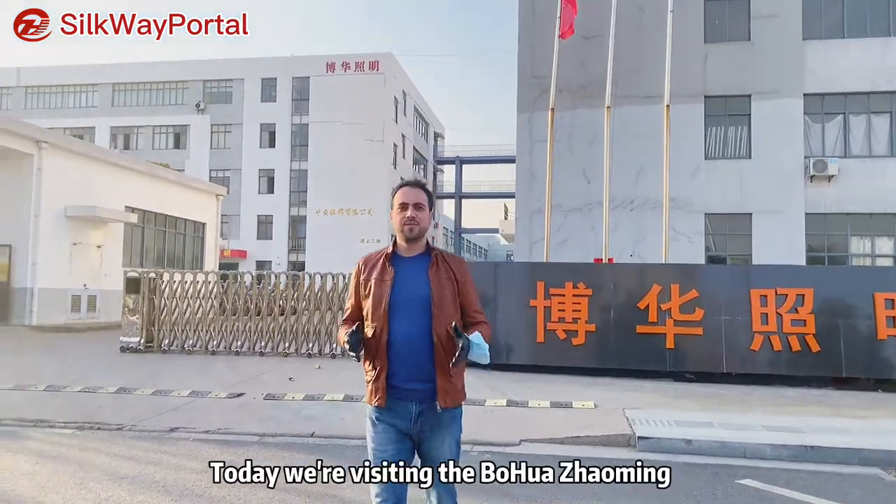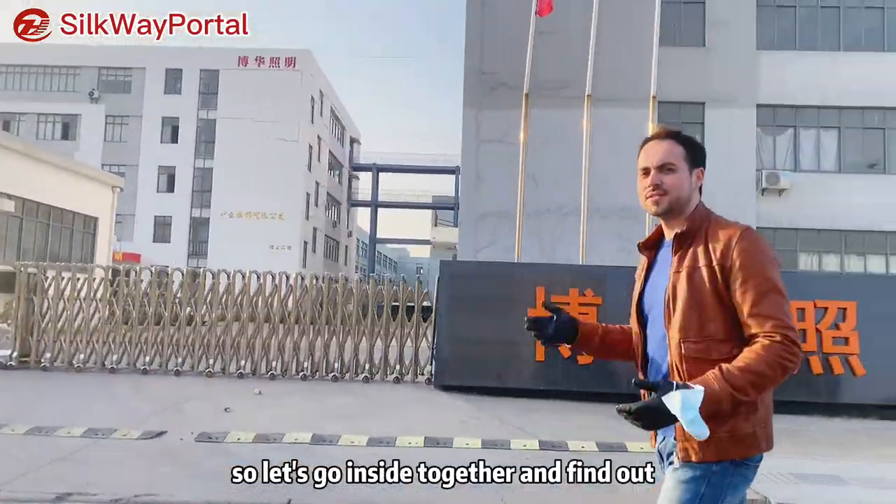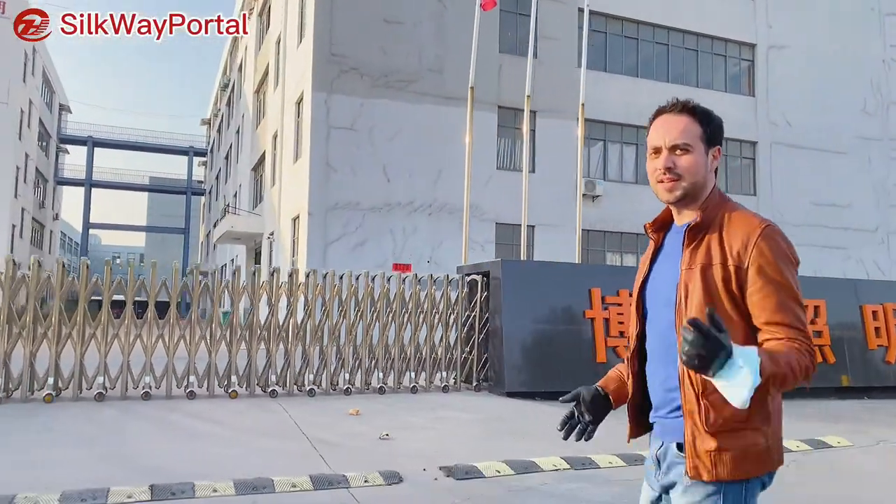Hello guys, welcome to Silkway Portal. Today we are visiting the Huohua Taoming. They are specialized in LED lights, so let's go inside together and find out what they do inside. Let's go!